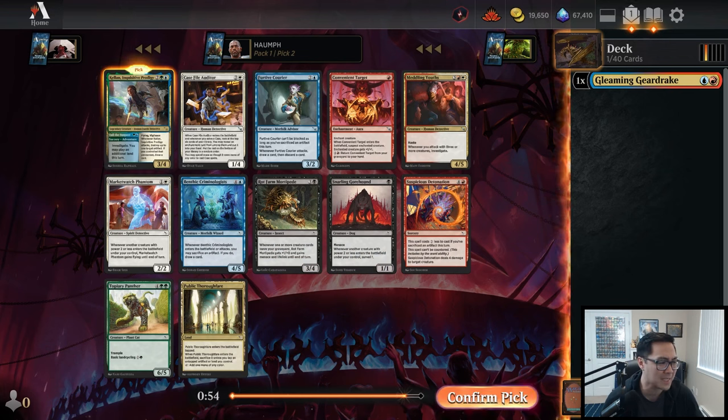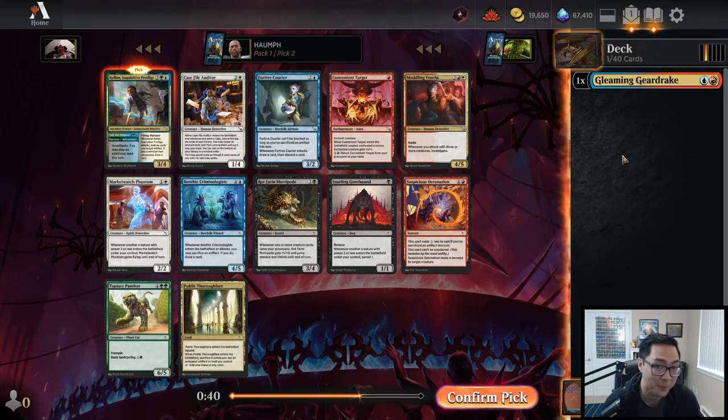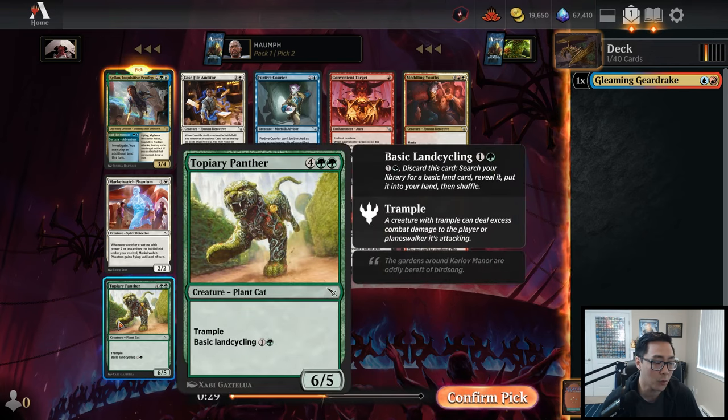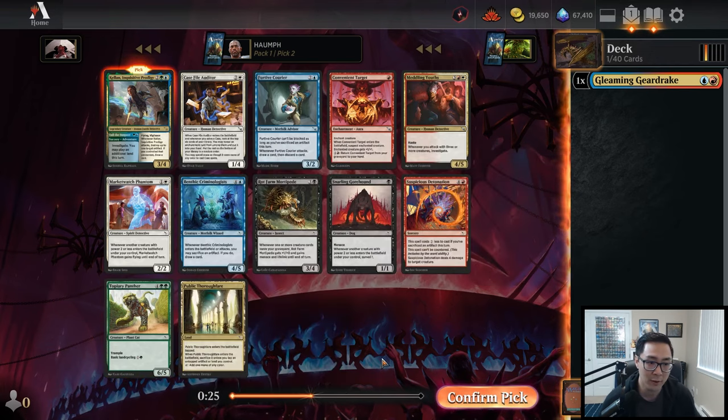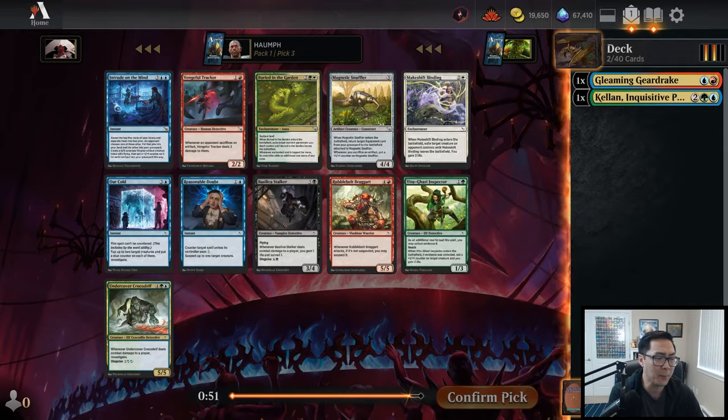The safe pick would be to take either the Shock or the Bite Down on Crime, but I'm going to go with Gleaming Gear Drake — I want to see if blue-red is open. This is one of the best uncommons in the set and I'll take a little bit of a risk. Oh, and we got passed Kellen! How do you pass Kellen? It has to have been like a double-rare pack. Kellen is incredible. I'm going to take it — and sadly we might have first-picked Bite Down on Crime, but I'm taking Kellen out of this pack.